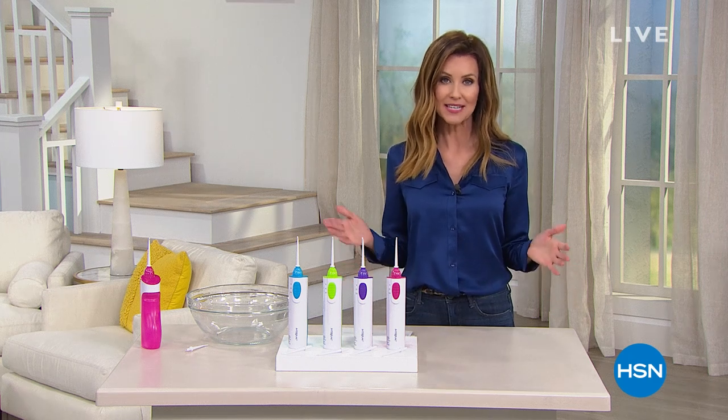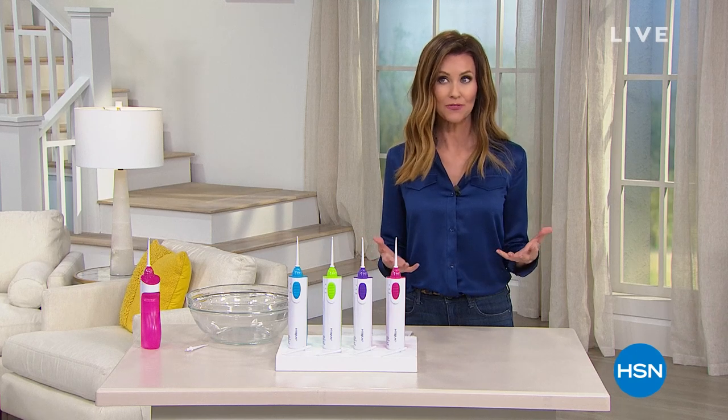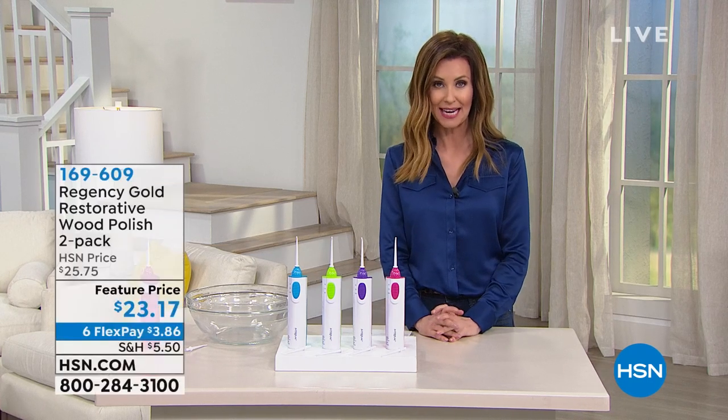We've extended our return policy for 90 days. Here at HSN, we've been bringing you innovative products for 42 years. So even if you've just discovered us, this is the place for you to be able to shop. I think you're going to love it and come back over and over again.